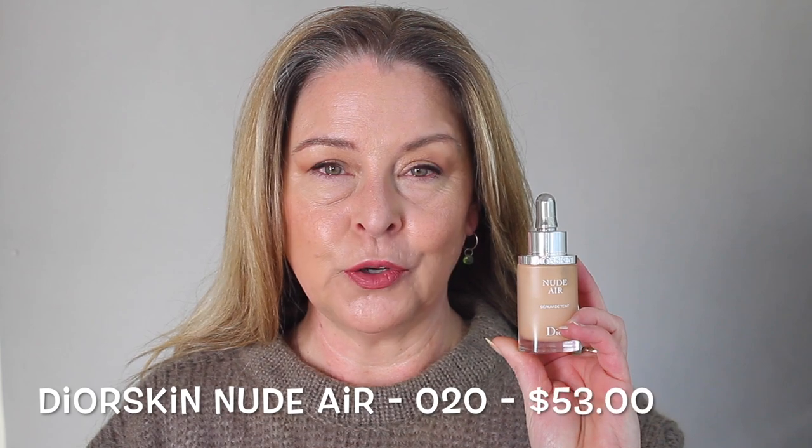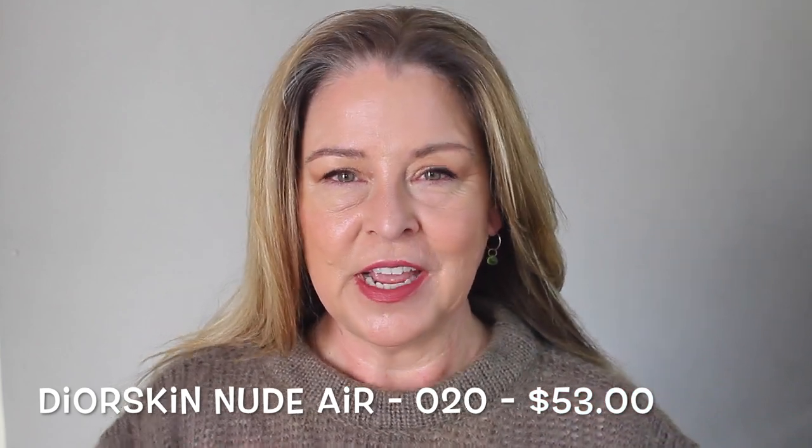This is the Dior Skin Nude Air — it's a serum foundation. It has volatile oils, they say, and as you put this on the carrier evaporates quite quickly, just leaving the pigments on your face. You would think this wouldn't have good coverage, but in fact I think this is a pretty solid medium. It's incredibly thin and comfortable to wear, doesn't dry the skin at all, and doesn't settle into fine lines.